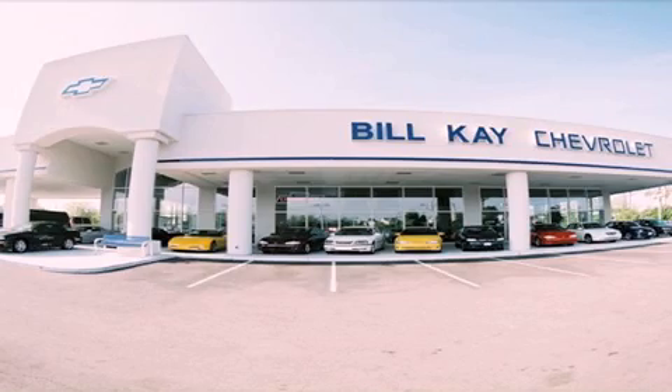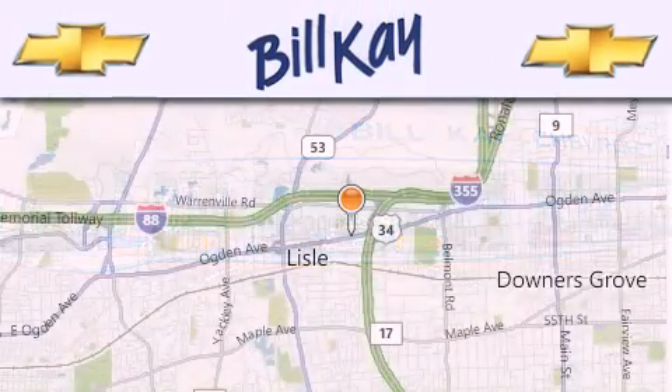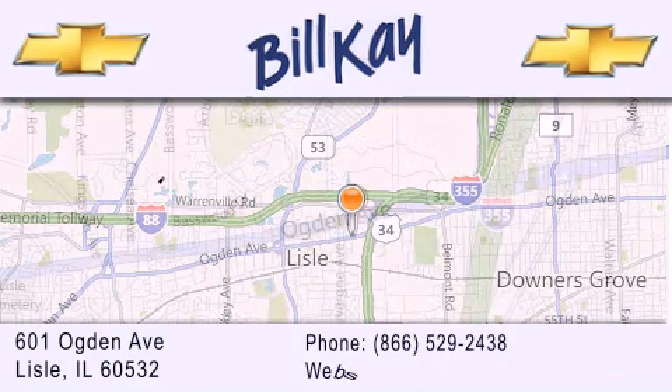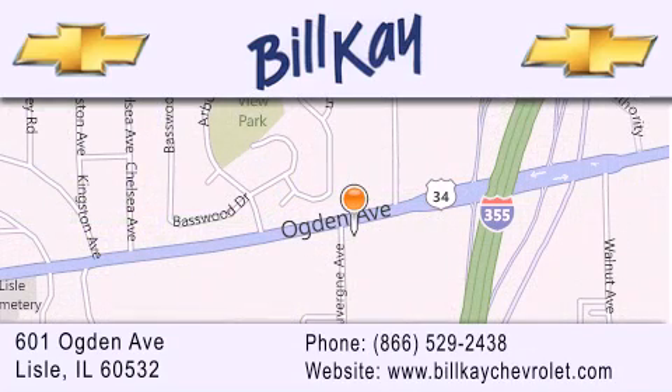Thank you for considering Bill Kay Chevrolet in Lisle for your next new or pre-owned vehicle. We are conveniently located at 601 Ogden Avenue in Lisle. Our goal is to help you find the perfect car at the best price possible. Thank you for the opportunity to serve you.